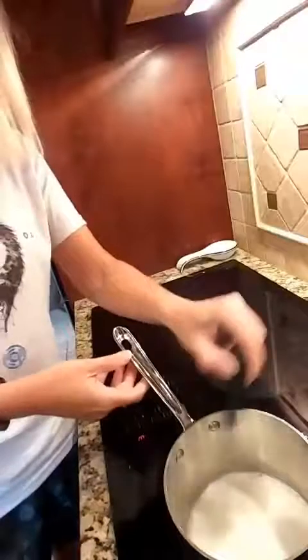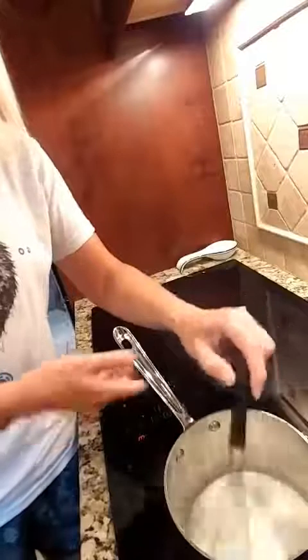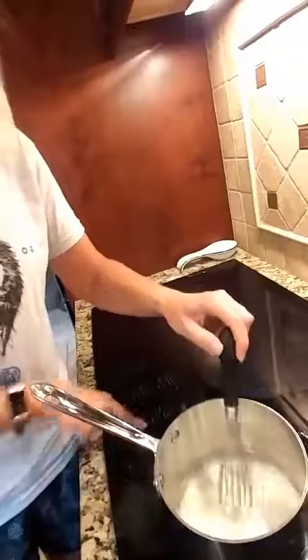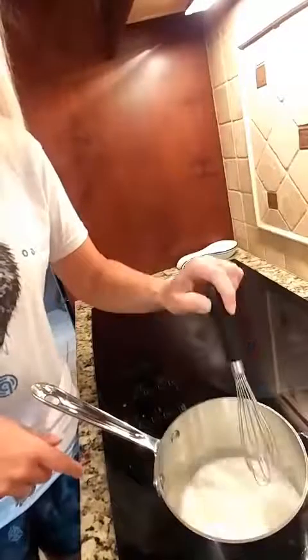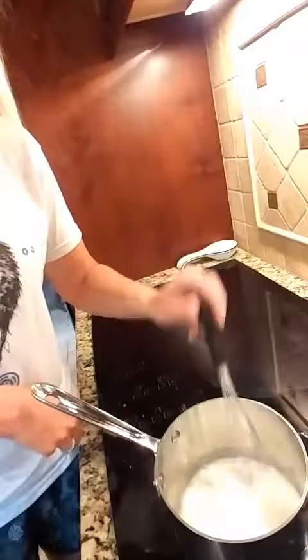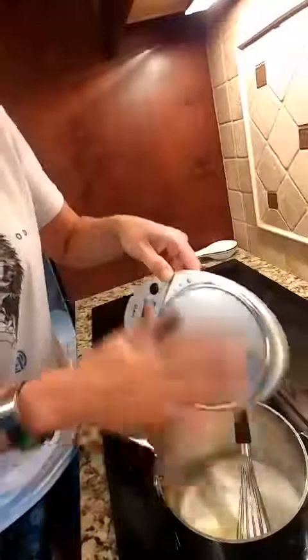What I'm going to make tonight is basically fettuccine alfredo with chicken. So I've got five tablespoons of whipping cream — straight up whipping cream — and I'm bringing it to a boil. Whipping cream will boil pretty quickly.